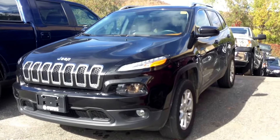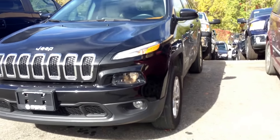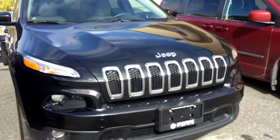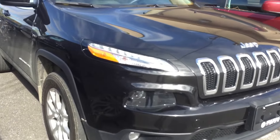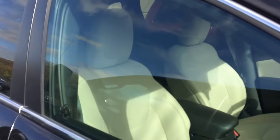Ariel here from Armstrong Dot with the 2015 Jeep Cherokee North. I'll just give you a quick walk around of the vehicle and I'll show you the inside as well.